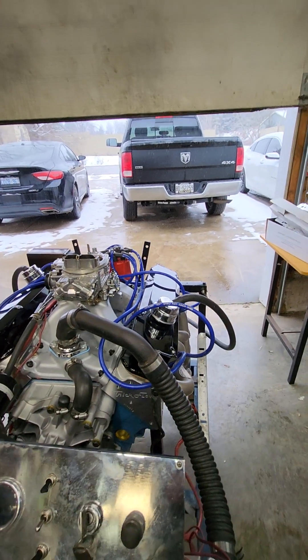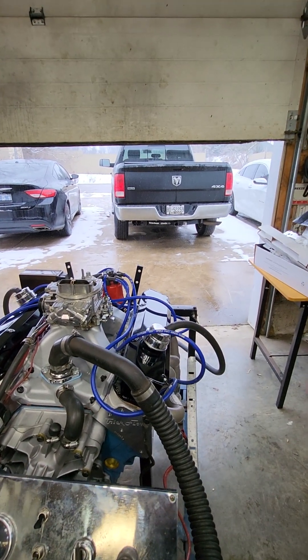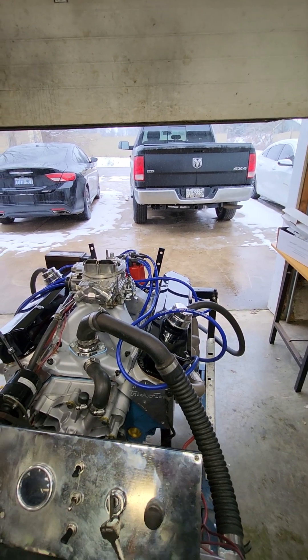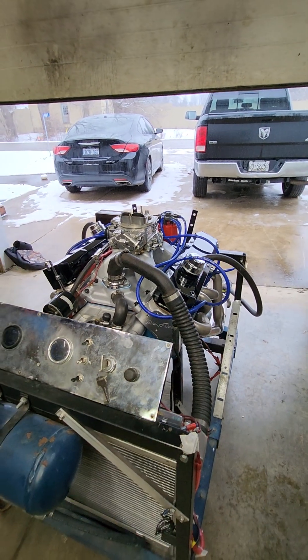So there's that — a 410 cubic inch. It's scheduled for the dyno at Darrow Waters next Saturday, that's January 13th, 2024, and we'll see how much over 500 horsepower this thing makes. Thanks for watching.